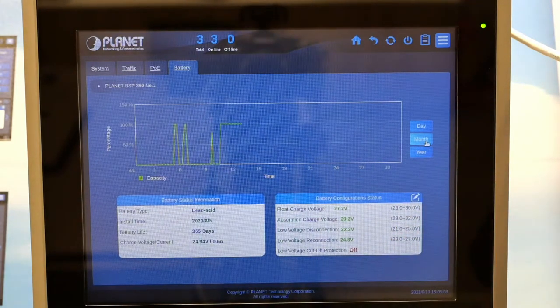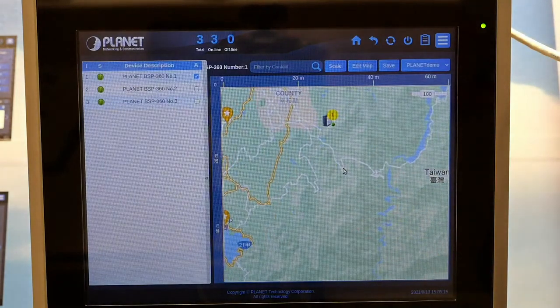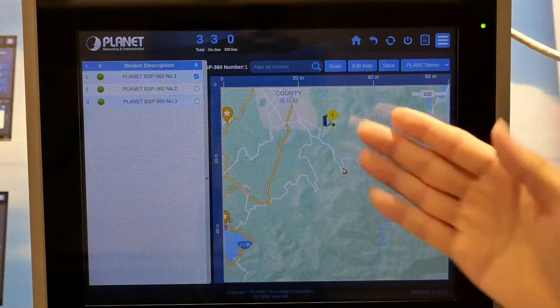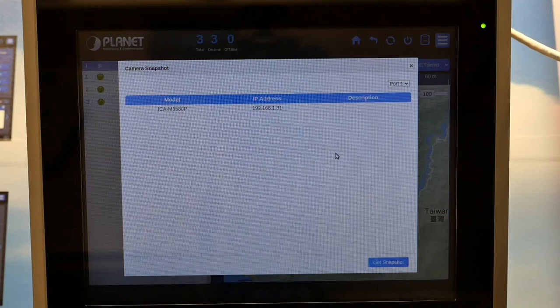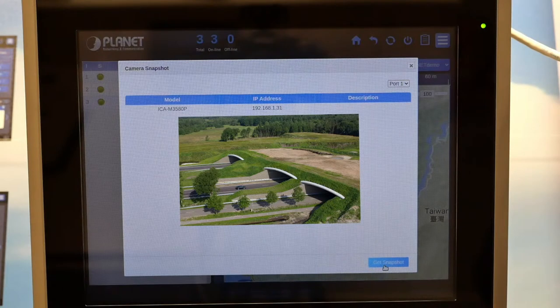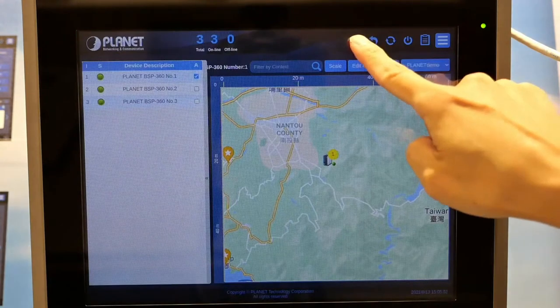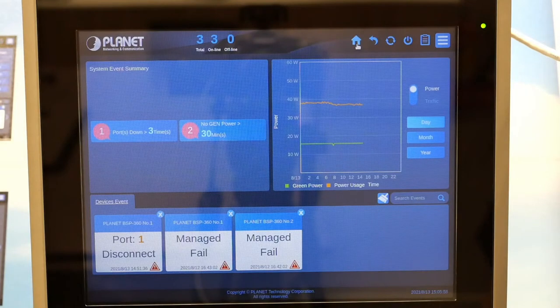Now we will do a quick demo of the snapshot function. Tap on Menu to see where your switch is on the map. On the BSP360, you can see a yellow circle with the number of IP cameras on it — each BSP360 switch can add up to 4 IP cameras. Tap on the yellow circle for the snapshot function, then take a snapshot of the camera you wish to monitor. This is useful to check if the IP camera is operating normally, or to see the immediate on-site situation when operation power is not enough. We have now demonstrated an off-grid application with Planet Renewable Energy Network Management Solution and some of its innovative features.